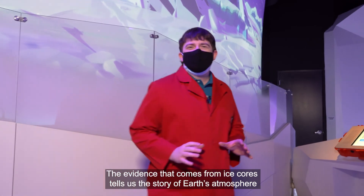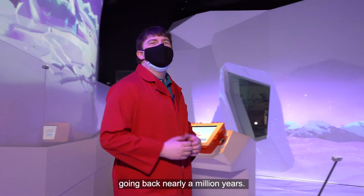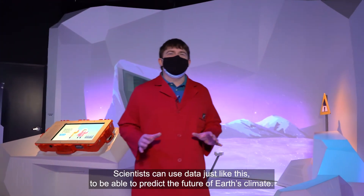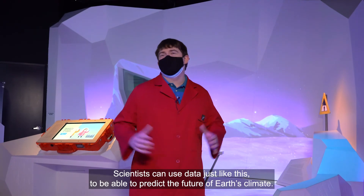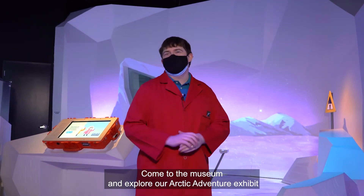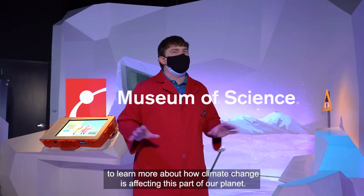The evidence that comes from ice cores tells us the story of Earth's atmosphere going back nearly a million years. Scientists can use data just like this to be able to predict the future of Earth's climate. Come to the museum and explore our Arctic Adventure exhibit to learn more about how climate change is affecting this part of our planet.